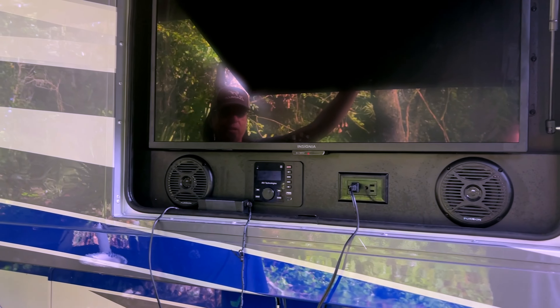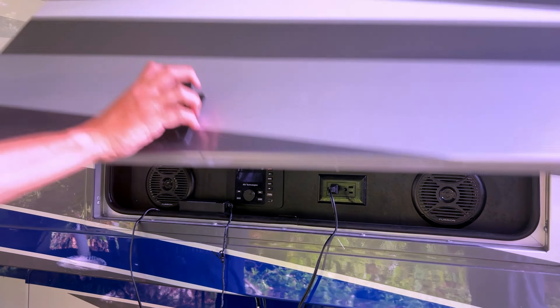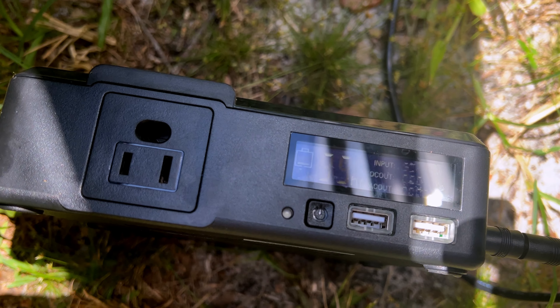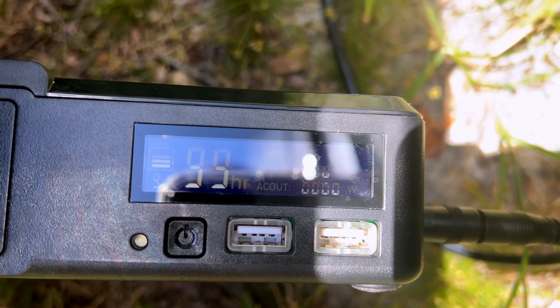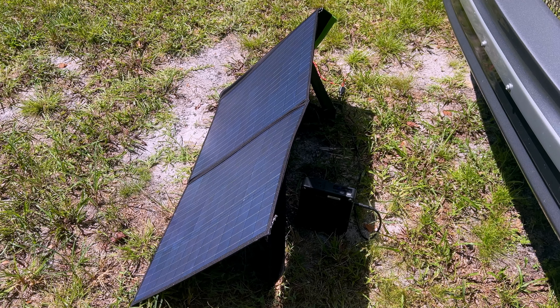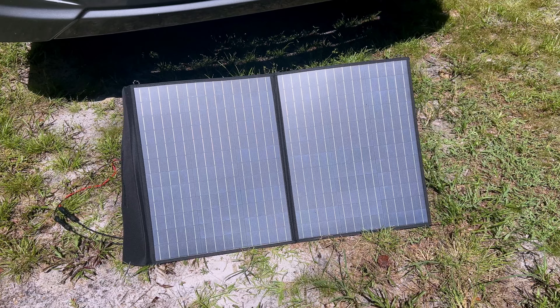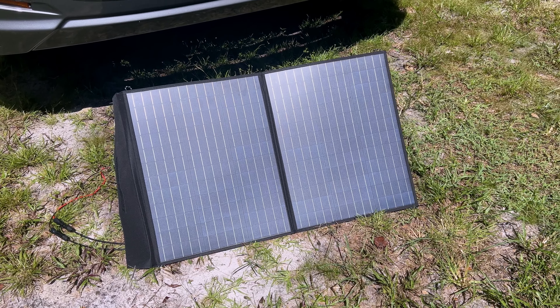Rather than having it plugged into our shore power, I'm going to plug it into this little power bank and just let it keep everything charged. We are pulling in 95 watts of solar power right now, charging our little power station up. We've got some good full sun right now, so it should be charged up in no time at all.